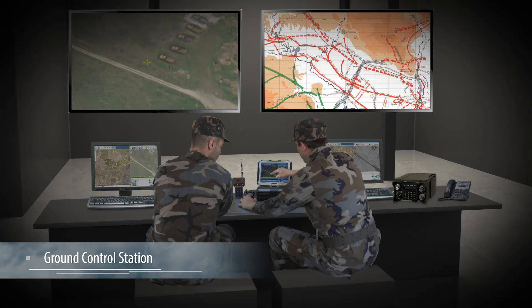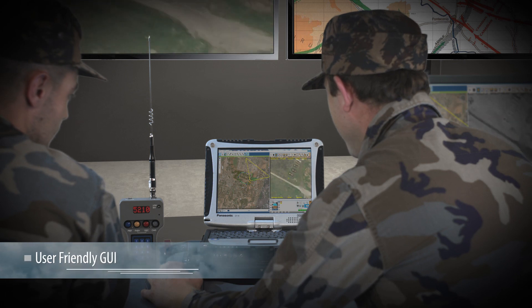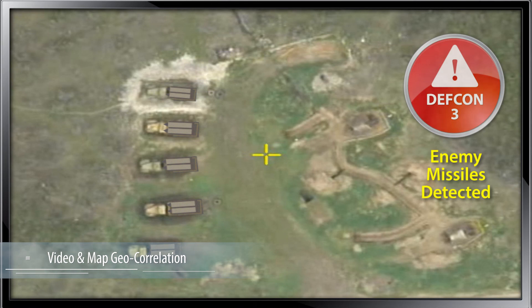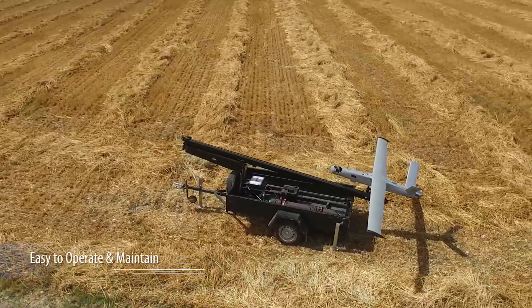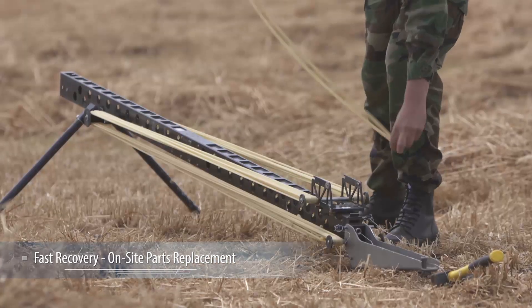Bluebird's advanced GCS enables intuitive operation, fast decision-making and rapid data dissemination. To provide full coverage and gain improved situational awareness, two additional UAVs are launched.